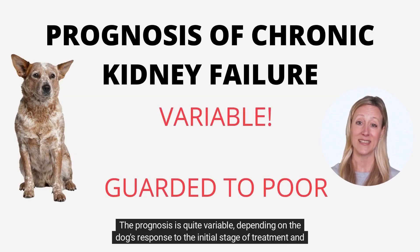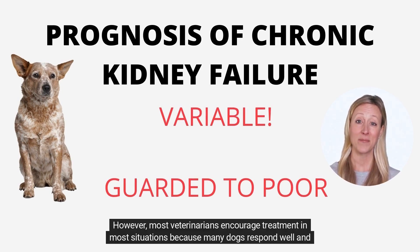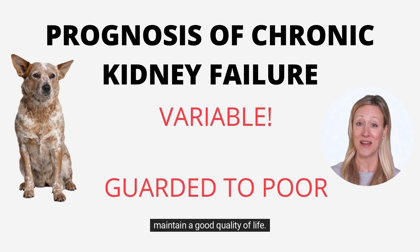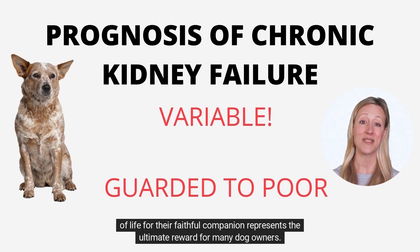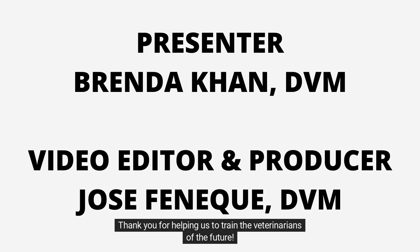The prognosis is quite variable depending on the dog's response to the initial stage of treatment and the dog owner's ability to perform the follow-up care at home. However, most veterinarians encourage treatment in most situations because many dogs respond well and maintain a good quality of life. Treatment and follow-up care are relatively easy and inexpensive, and extending the length and quality of life for their faithful companion represents the ultimate reward for many dog owners. Thank you for helping us to train the veterinarians of the future.